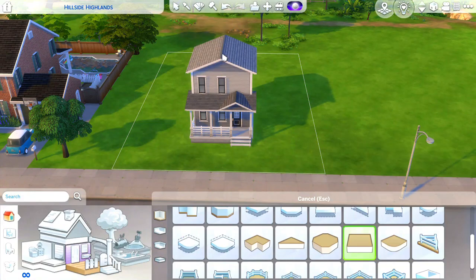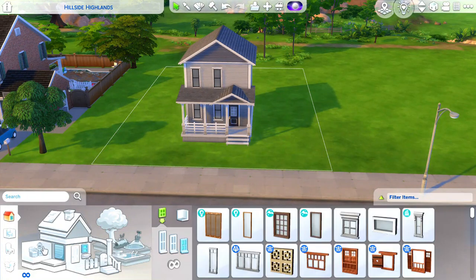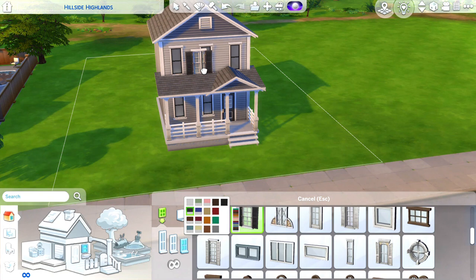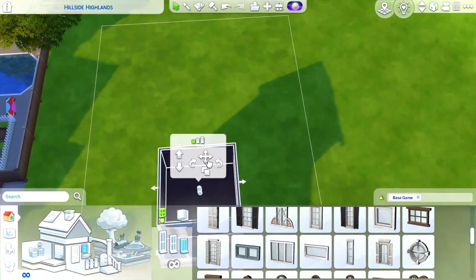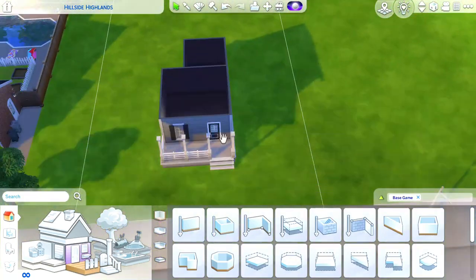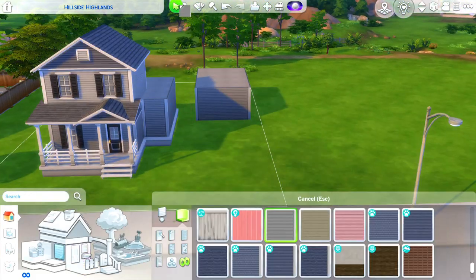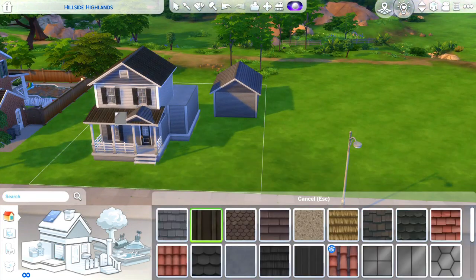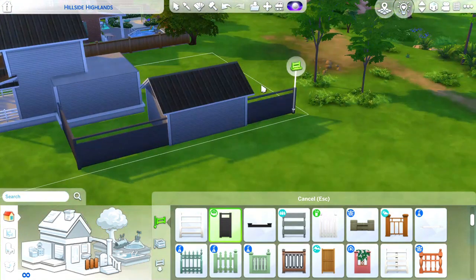As you can see, we are building here on the lot called Hillside Highlands. It is a 30 by 20 lot, and if you decide to download this build off of the gallery and place it on this lot, it will cost you $65,304 simoleons. You can find it under my EA ID, which is Ashley Angelina, spelled with two Y's and two A's at the end of Angelina. You can also find it under my hashtag Ashley Angelina, spelled the same way.